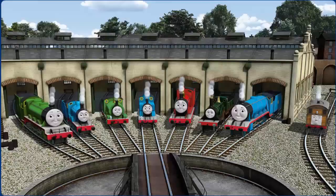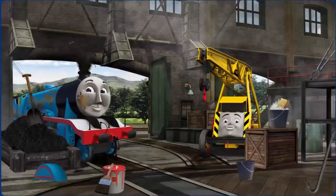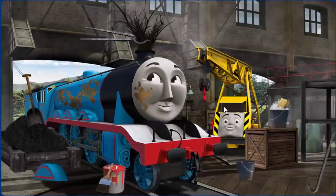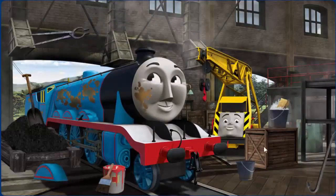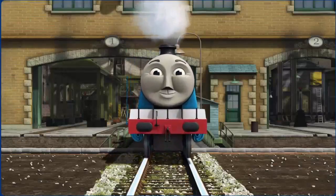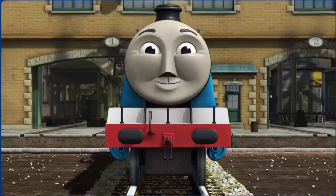Gordon has oil stains and his wheel arch is broken. Great job! But there's still more to do. You fixed it! Gordon is ready to be really useful again.